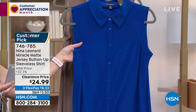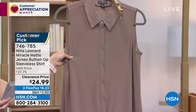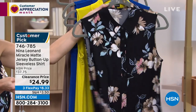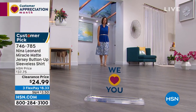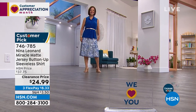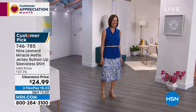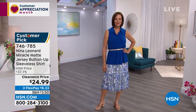Available extra small through 5X, and the length is a nice long 28 inches — works tucked in, out, or open. Donna has the deep sea on with it belted, which gives a nice pleated look. She's unbuttoned one button with a standard bra and a straight hem. The Miracle Matte jersey has a matte finish and washes like a dream.